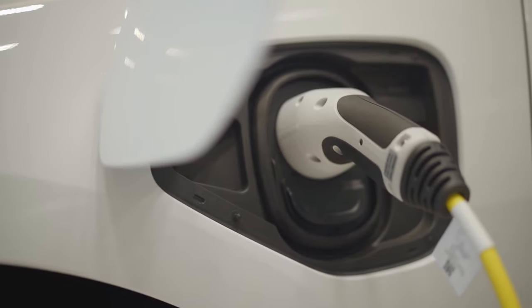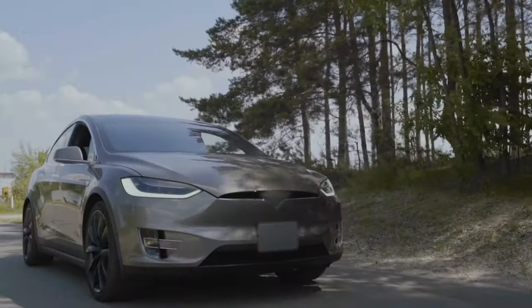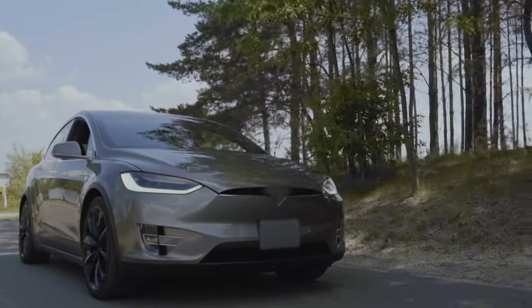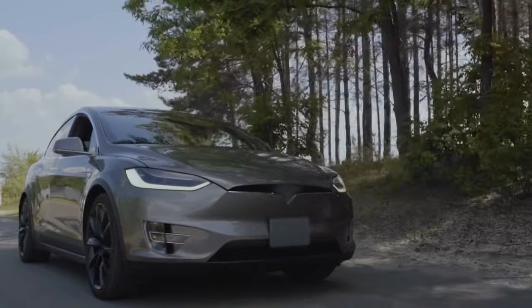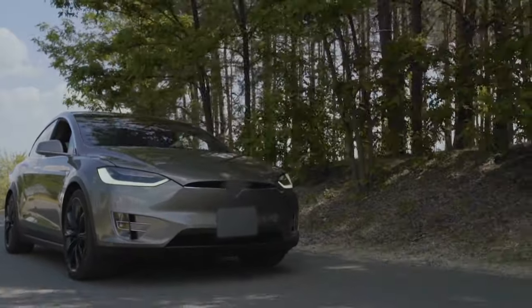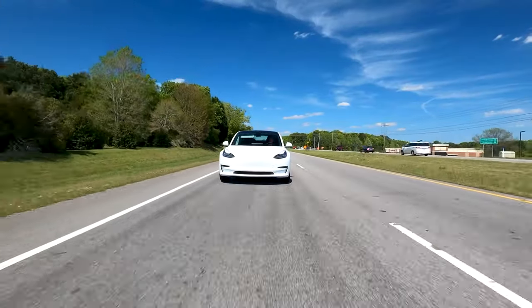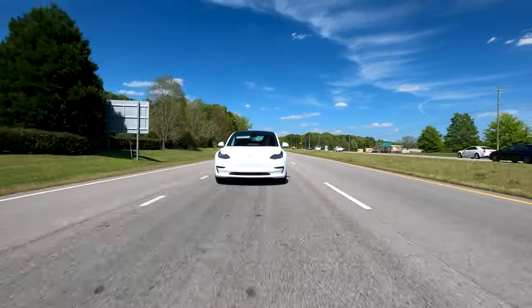Electricity is also becoming an increasingly popular source of power for cars and other vehicles. These electric vehicles, or EVs, are powered by electricity stored in rechargeable batteries, rather than gasoline or diesel fuel. EVs are becoming more common on roads around the world, with many major automakers producing electric cars, trucks, and buses.